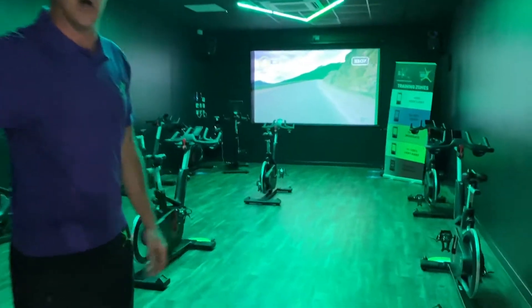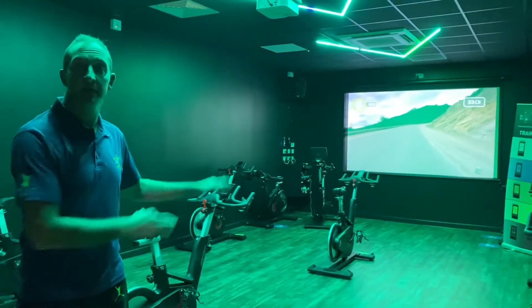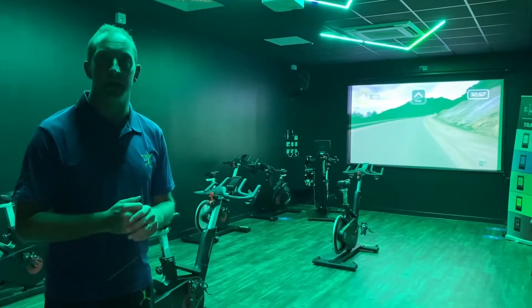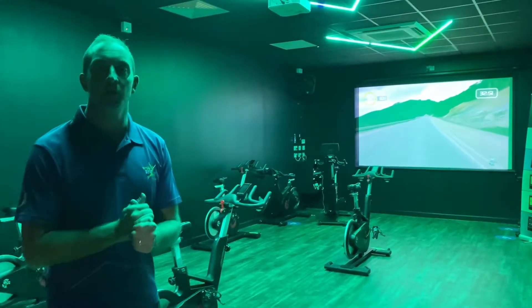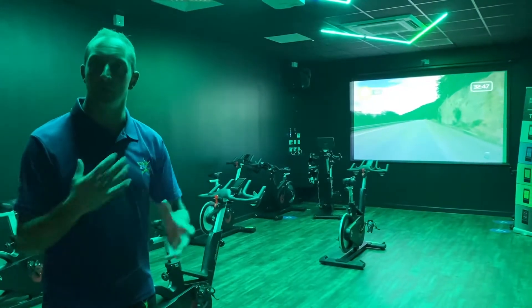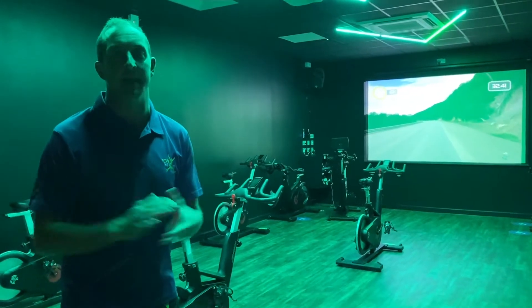Welcome to our ICG indoor group cycling studio. In here we do virtual classes where you can come in at any time of the day. In addition we do instructor-led classes where you can do things like coach by colour, where the screen will light up and you know what to do. You also get My Ride where you'll see the screen in the background and the instructor will talk you through. All of these classes are for all abilities — it doesn't matter if you're super fit or just getting back into it.